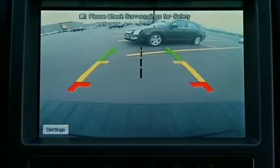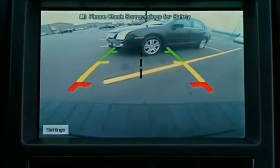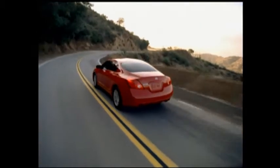Easier parking with the available rear view monitor helps you see what's directly behind you — great for those tight parking spots in the city. Add other options such as iPod interface, Bose audio system, and hands-free phone system, and you will not only ensure you get to your destination without getting lost, but that you enjoy the trip as well.